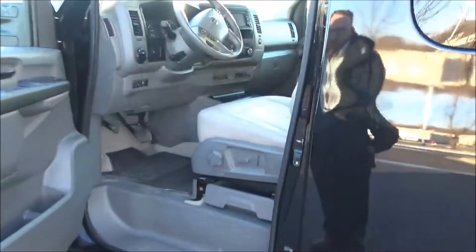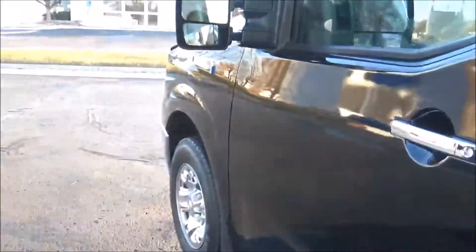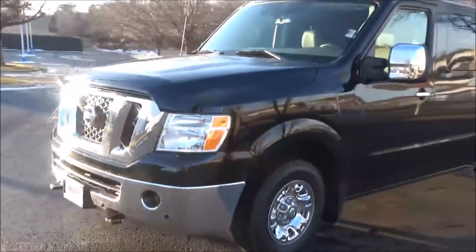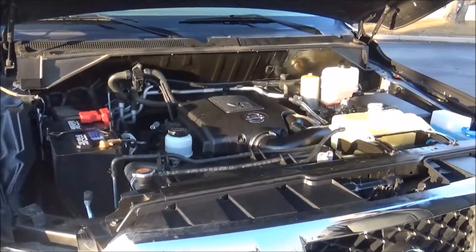Eight-way power driver seat with adjustable lumbar, power windows, power locks, tons of storage, heated exterior mirrors. See the free CARFAX report and mechanical inspection sheet. Under the hood we have the 5.6-liter V8 motor — it's rear-wheel drive.